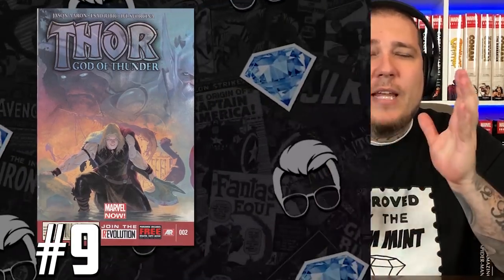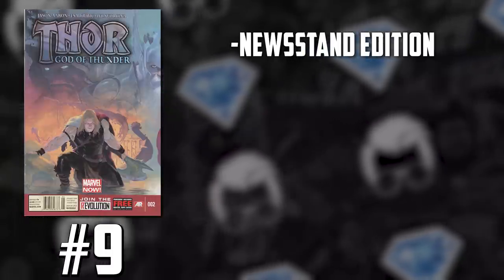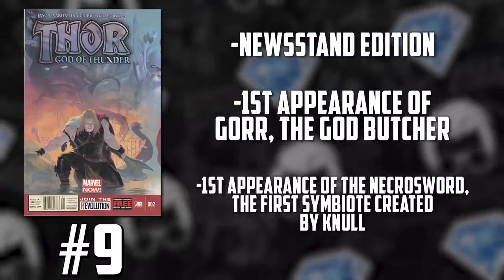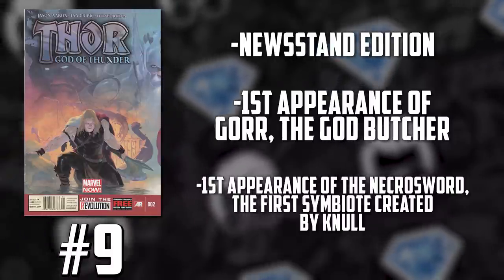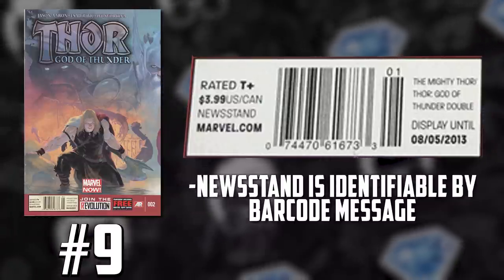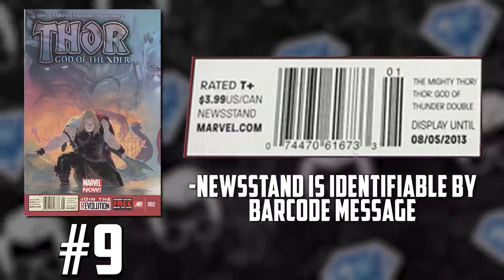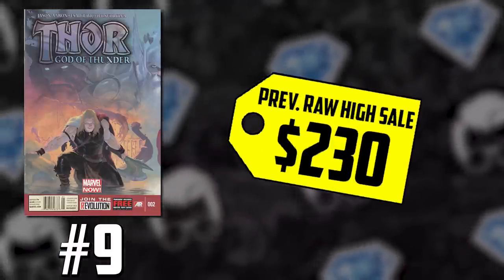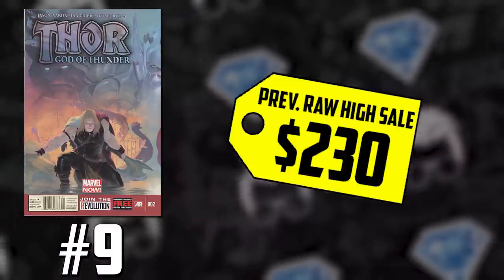Number 9 is a book that I like — this is a good pick. This is Thor: God of Thunder Issue 2, the newsstand variant. This is the Jason Aaron run where he first introduces Gorr the God Butcher. Also, it's the first appearance of the Necrosword, which is the first symbiote created by Null. We've been chatting about Null for months non-stop. The newsstand editions differ from the direct market versions because those newsstand editions were returnable, so there are less of them out there. The last publicly sold raw copy before this current sale was $230. The last sale for this book, a raw copy, sold for $600.